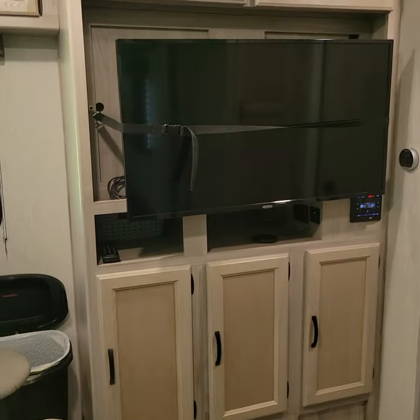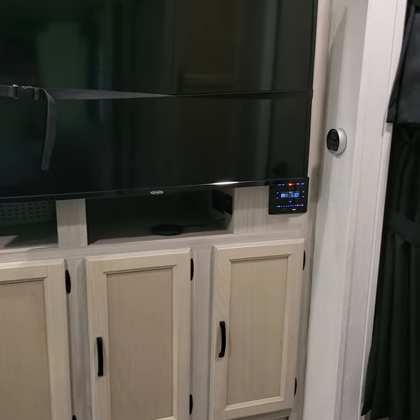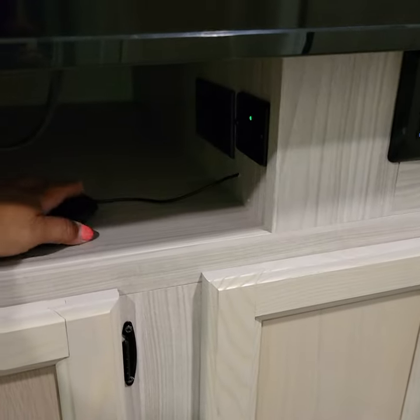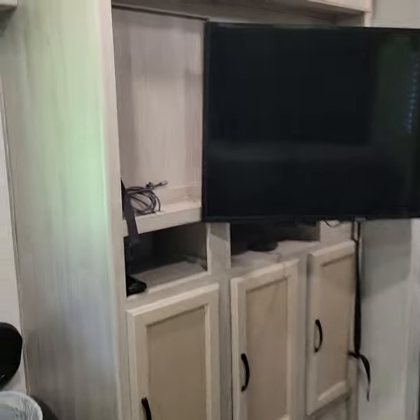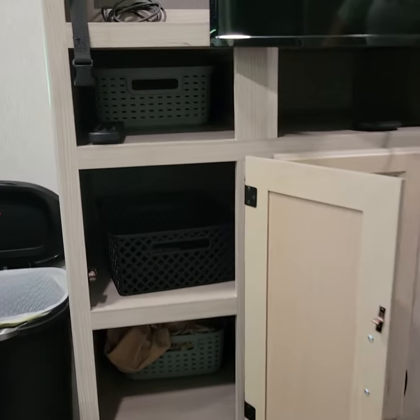Moving over, we have this nice — I believe it's a 42-inch TV — with tons of storage underneath. There's an AM/FM Bluetooth radio. This comes with a universal charger for cell phones; we've used it for both our Androids and iPhones. The television is on an articulating arm, so it comes out and you can view it from many areas of this camper. It also has a really nice big storage area above, plus a hidden compartment storage behind the TV. Deep cabinets with tons of storage underneath.